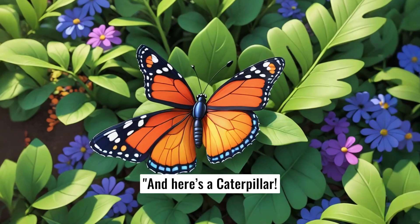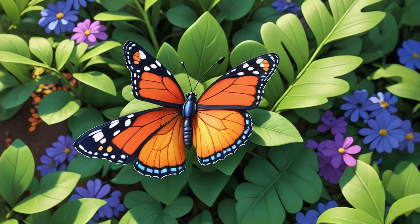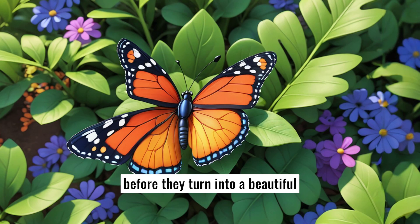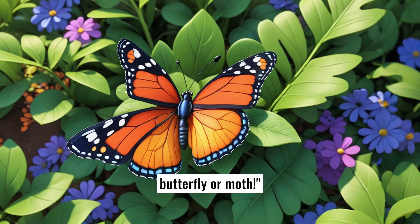And here's a caterpillar. Caterpillars are the baby stage of butterflies and moths. They munch on leaves all day long before they turn into a beautiful butterfly or moth.